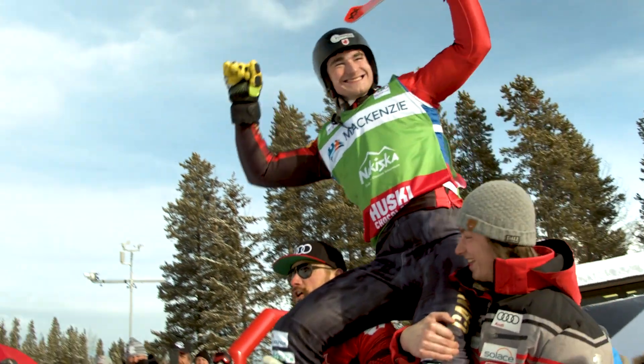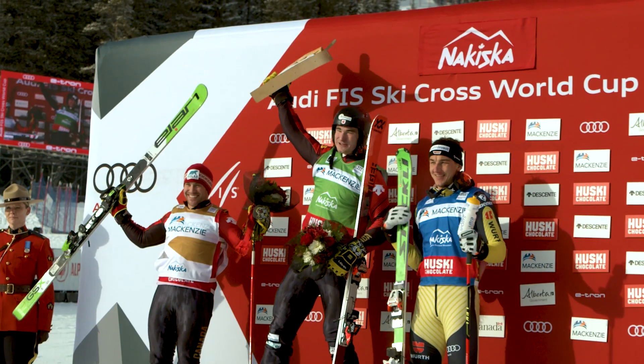Every little bit counts — whether it's how fast your skis are, how fast your suit is — it all adds up to getting medals.